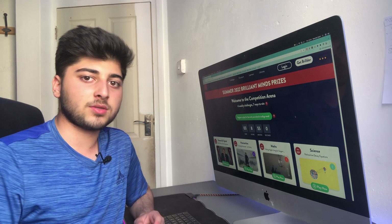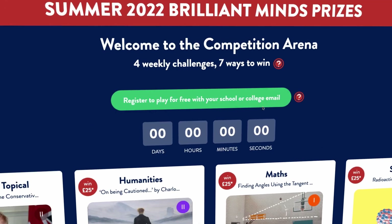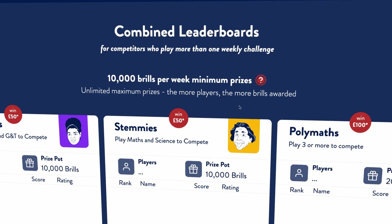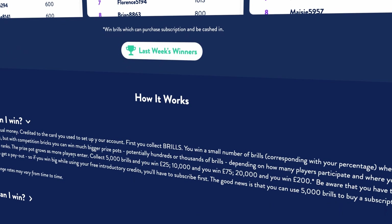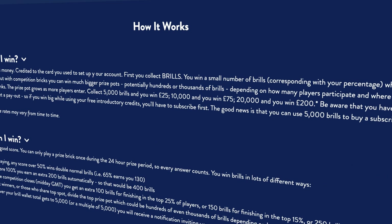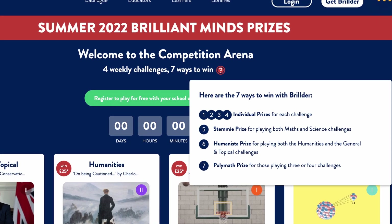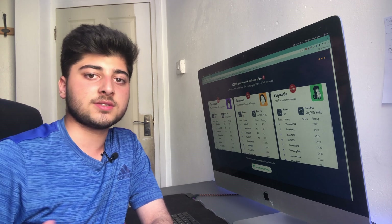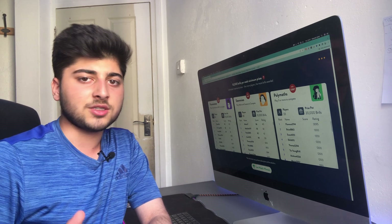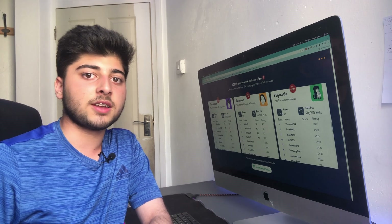Head to the website Builder — linked in the description — and click on the Competition Arena tab. Once you get there, you have a number of different challenges, and for each one you can win money. Based on your percentage score on each brick, you earn a certain number of brills. These brills can be exchanged for cash. The more people that attempt each brick, the bigger the prize pot. You always have a minimum of 10,000 brills — that's £50 worth of cash.